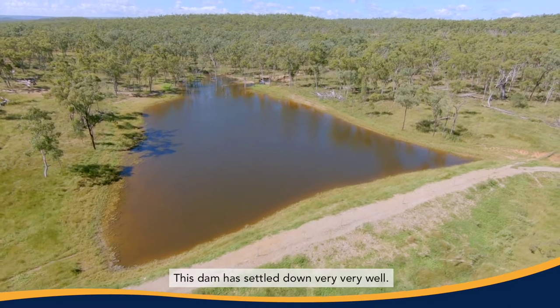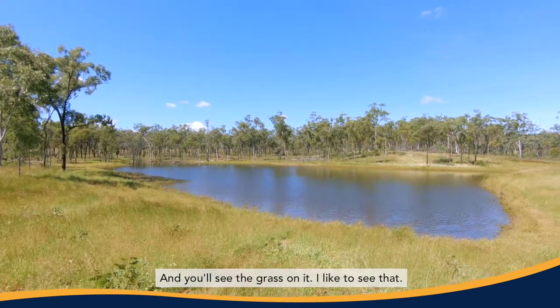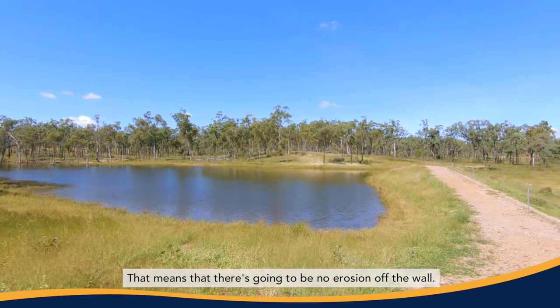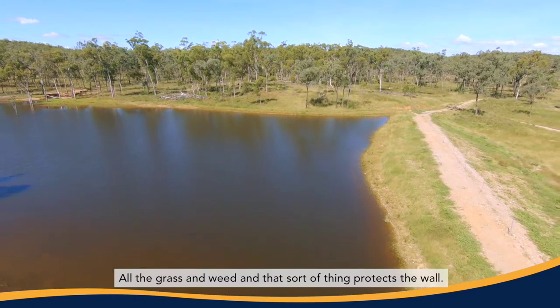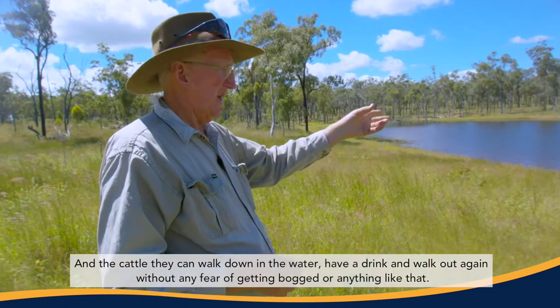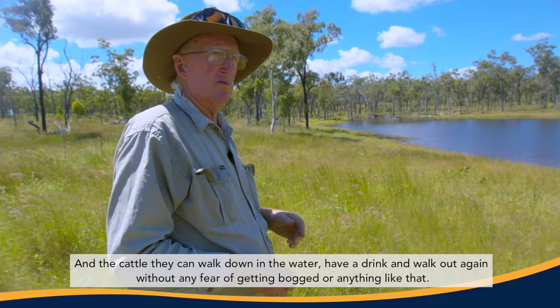This dam has settled down very, very well. And you'll see the grass on it — I like to see that. That means that there's going to be no erosion off the wall. All the grass and weed and that sort of thing protects the wall. And the cattle, they can walk down into the water, have a drink and walk out again without any fear of getting bogged or anything like that.